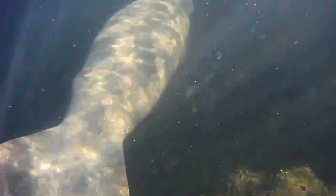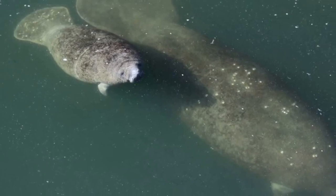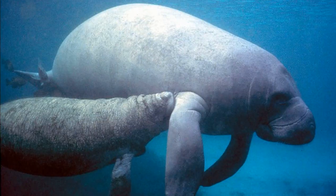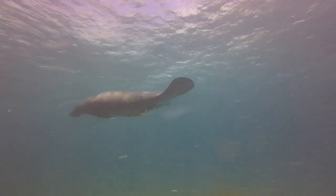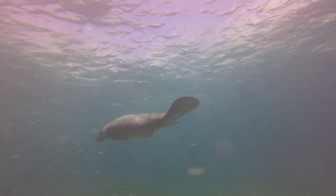Manatees typically become reproductively mature at 5 years of age. Females will have 1 calf every 2 to 5 years after a 13 month gestation period. Young nurse their mothers for 1 to 2 years. Some adults can reach 13 feet long and live up to 60 years.